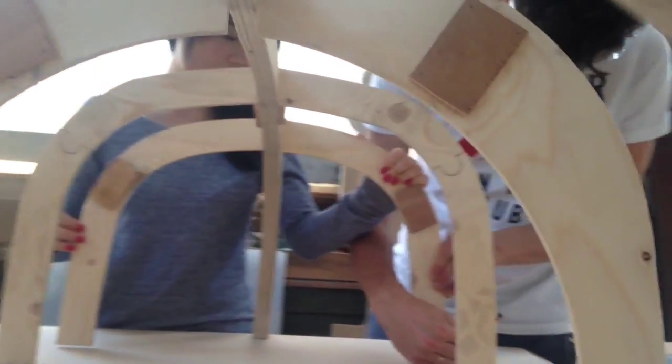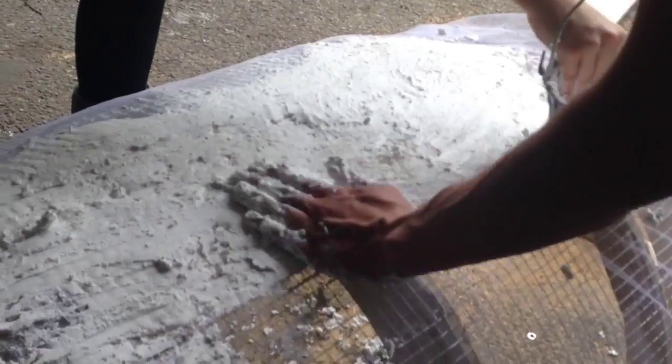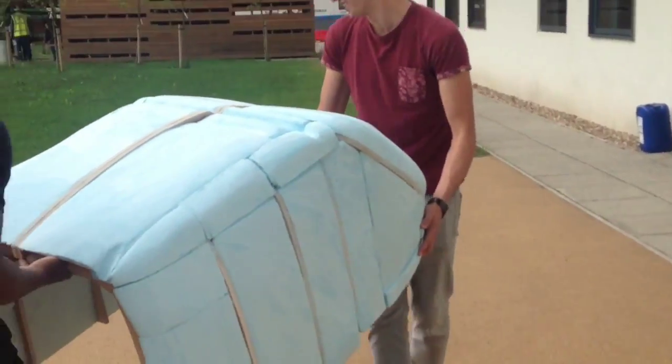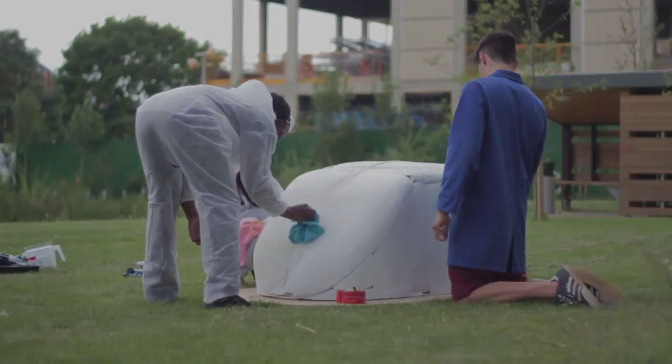We've entered into the early stages of production and have been working tirelessly to bring the MyPod to life. We'll be creating its enclosure out of a lightweight and robust fiberglass shell, and have handcrafted the mould especially to make sure that all of the details are right.